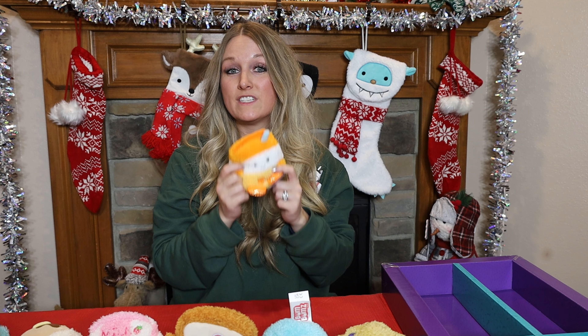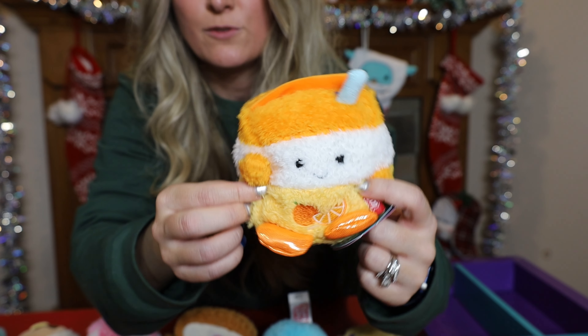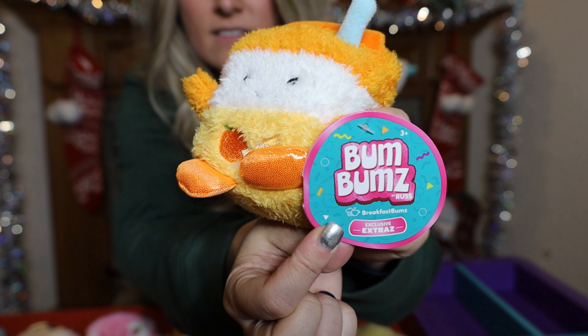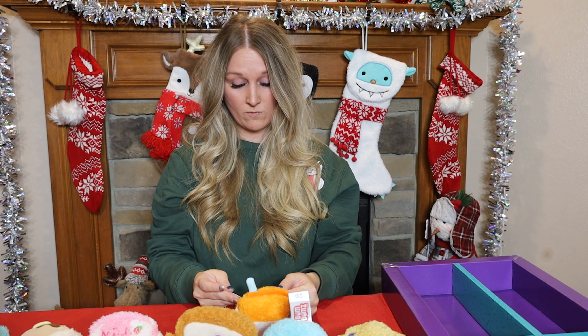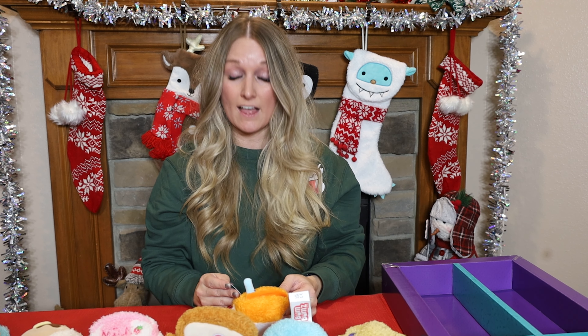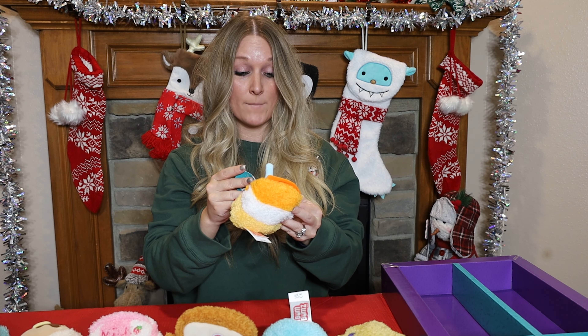Next we have the blueberry muffin — this is Melissa. Melissa's Bums Day is 5/23 of '22 and she is most likely to sleep all weekend. Man, these are just right up my alley! Here is Melissa's tag and sticker.